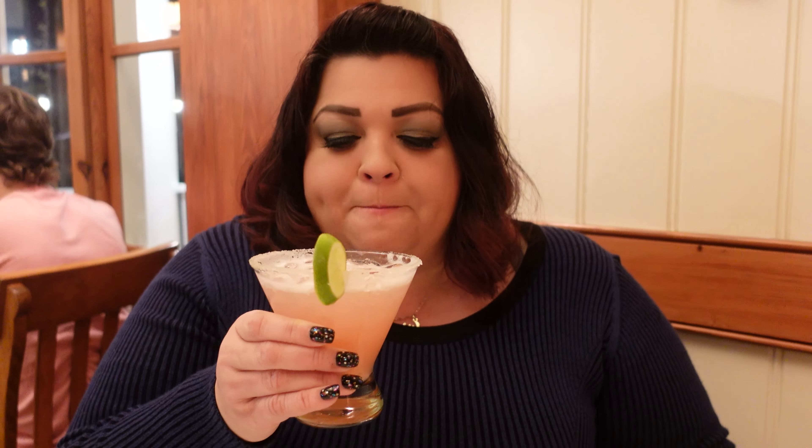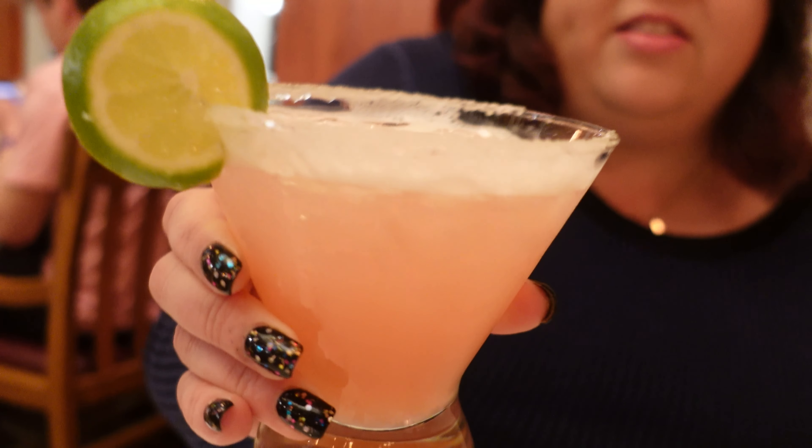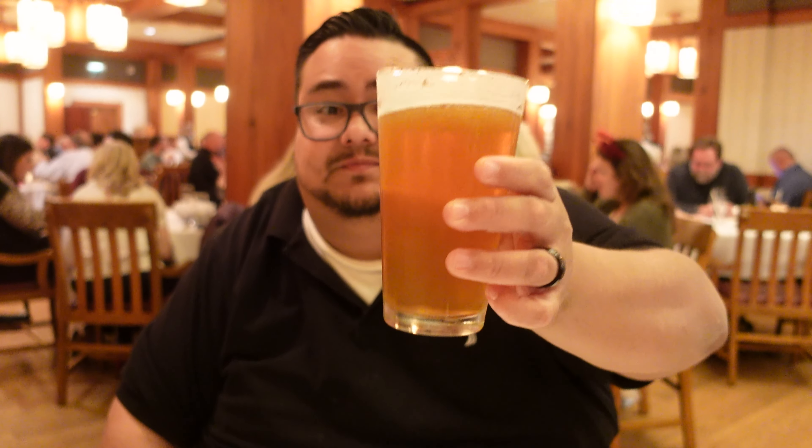Cheers! I can taste the actual tequila, and I like the watermelon flavor mixed in there. It's so good and the salt around it is delicious. This is definitely going on our dangerous drinks list. This beer is great too — they offer a lot of local Florida breweries here. The Highlight Pale Ale is from Florida, and it's really sour. If you like sour beers, I recommend this one.